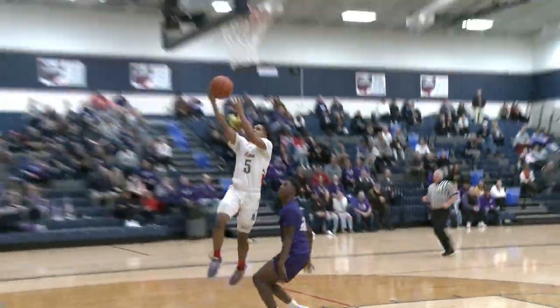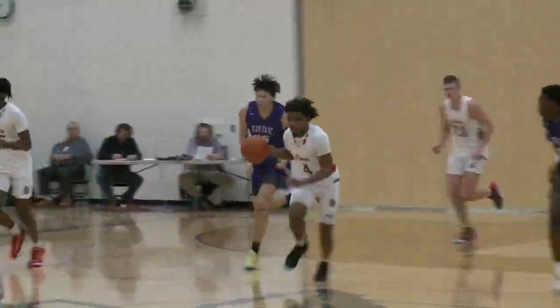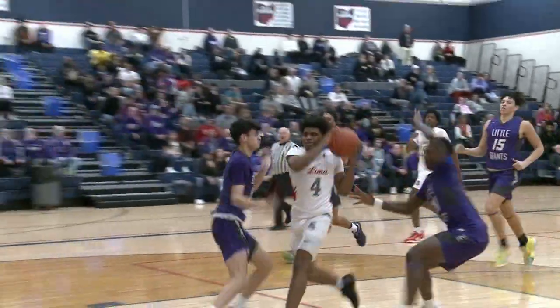More transition baskets for Lima Senior. They do this very well on the fast break. Isaiah Wilson laying it in — the Spartans like to run and gun, as we've seen all season. Here they go again: Amarion Glenn with the rebound, going coast to coast for the layup.